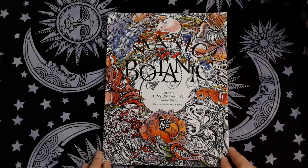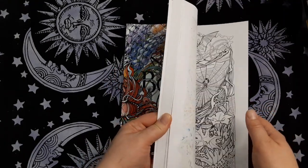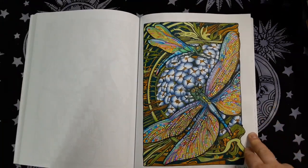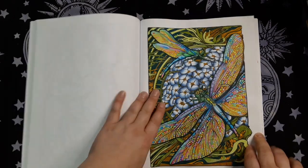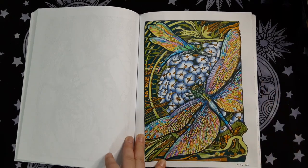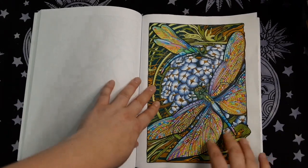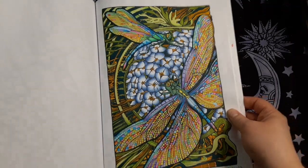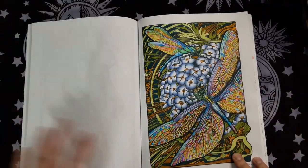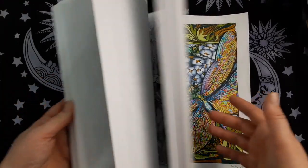I had Manic Botanic on that list as well and I already colored a whole page — this dragonfly one. I'm so happy with this. I used Tombow water-based markers mostly and then I shaded with Castle Arts gold colored pencils. I really like how it turned out. There's a little bit of shine in the wings. I really enjoyed working on this, and I did this for the dragonfly prompt on Olga Rani's channel. So yay, I got one knocked out of the park.